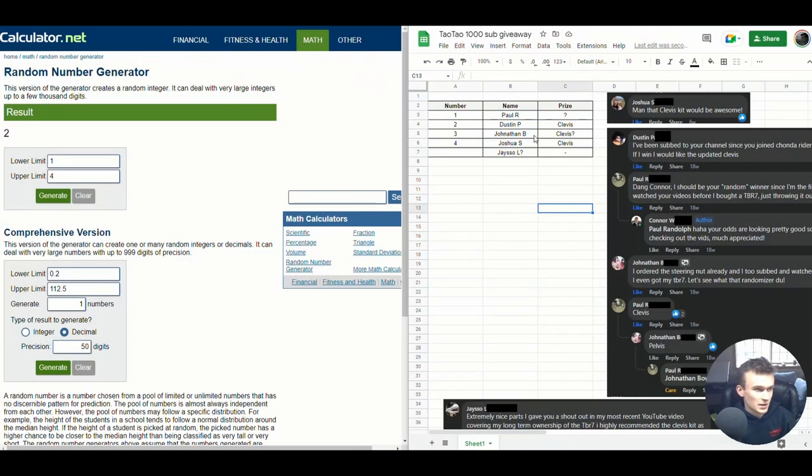Alrighty, here we are. On the right side we've got our spreadsheet with the entries. You can see we only had four people officially enter. There were quite a few people who liked the post and the video, but didn't necessarily comment which prize they'd want, which is part of the instructions. So we've got these four guys who've entered.